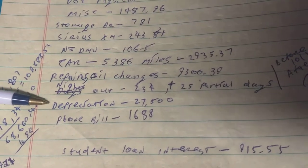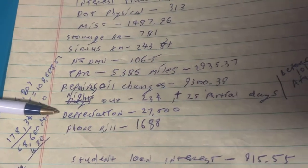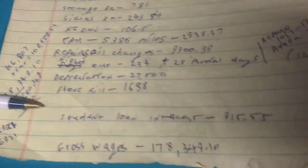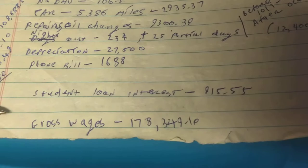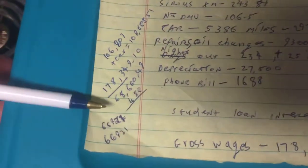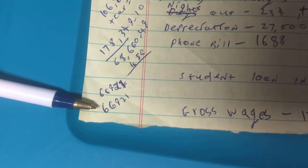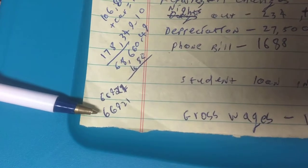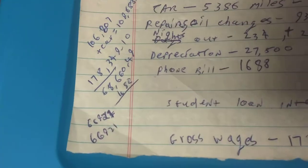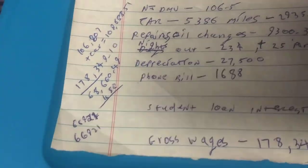In 2019 I can depreciate another $27,500, and then I'm done with depreciation. The student loan interest is $915, though I'm not sure how that works under the new tax law. When it's all said and done, after including depreciation, I cleared $66,921 and I worked about nine months. That's about $15,000 worth of taxes I'm going to have to pay.